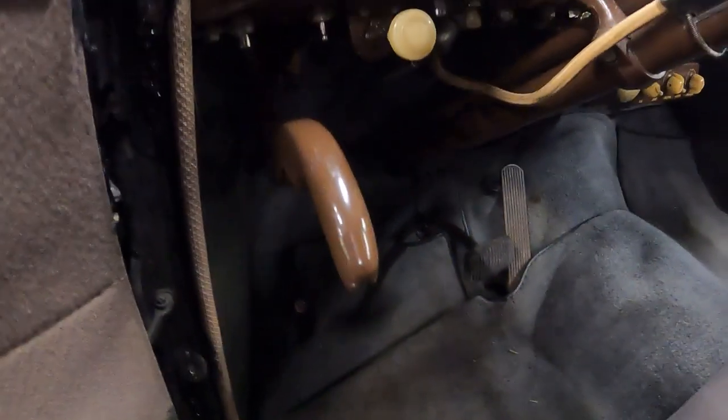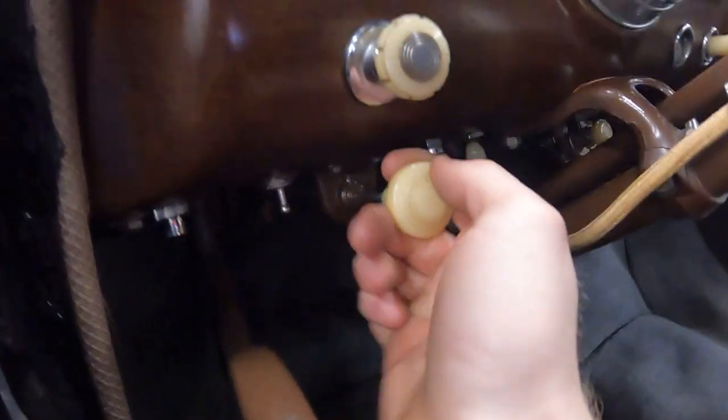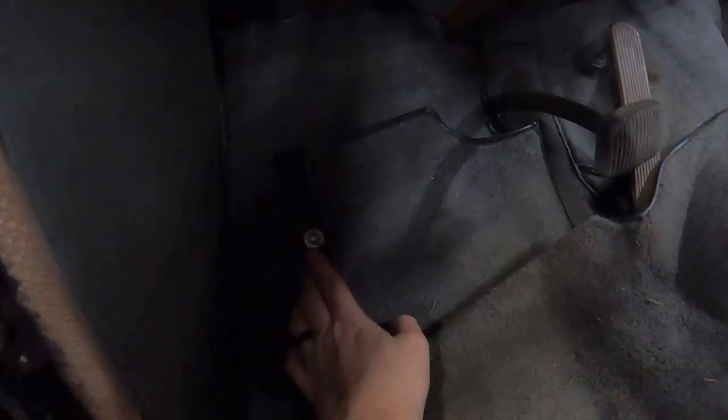Coming down inside the pedal box: there's the hand brake — emergency brake, parking brake, whatever you want to call it. Headlight switch right there. That lever pops the hood, which we'll get to shortly. Down inside the pedal box: high beam switch on the floor where it should be, brake pedal, gas pedal. This is an automatic.